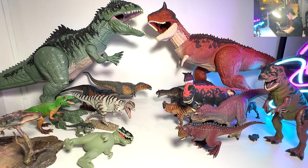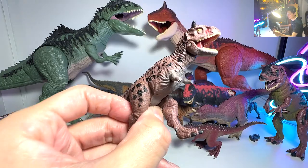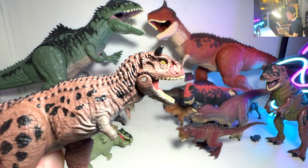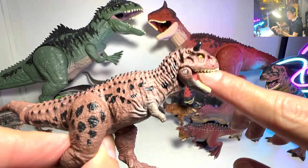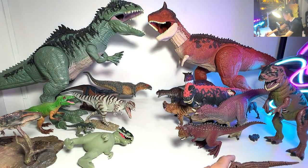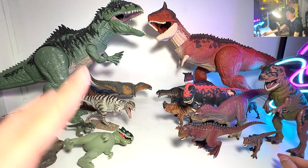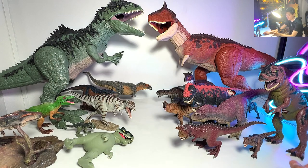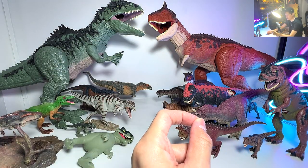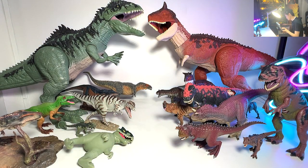Let me take another Carnotaurus and show you guys. This one is a very cool one - this is actually from Takara Tomi. You can see it has a scar on the right side of the snout, which means this is Carnotaurus Toro. How many of you guys have actually finished watching Camp Cretaceous? I've actually finished watching the entire series, but I didn't really watch every single episode attentively, so there are many details that I've forgotten.